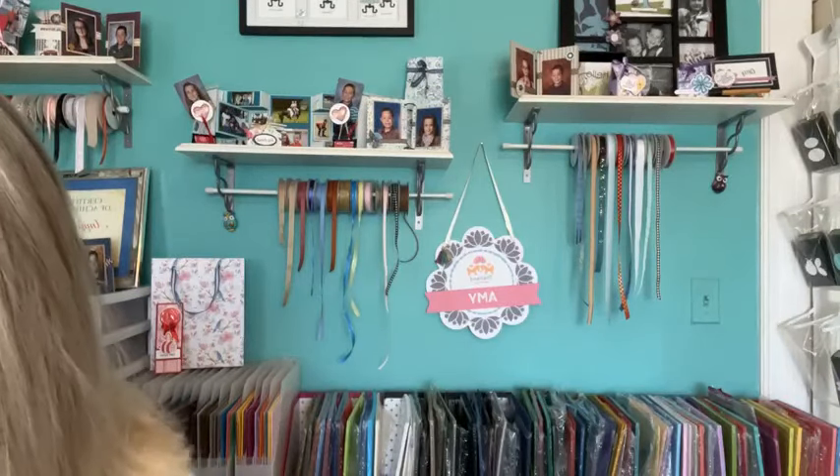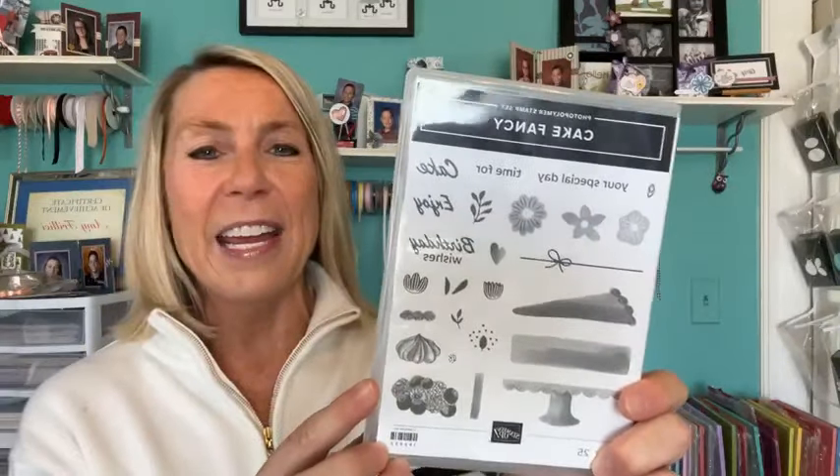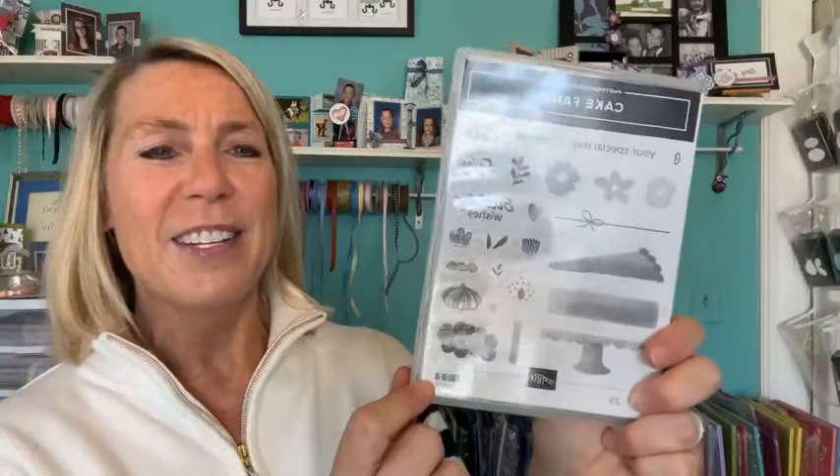On our next Facebook Live, two weeks from today, your name will go in the drawing to win the Cake Fancy stamp set. This one is not retiring, which is fun. It has cute sentiments like 'enjoy your special day,' 'enjoy time for cake,' and 'birthday wishes,' plus fun layering options and embellishments. If you order online through me, your name will go in the drawing to win that stamp set.